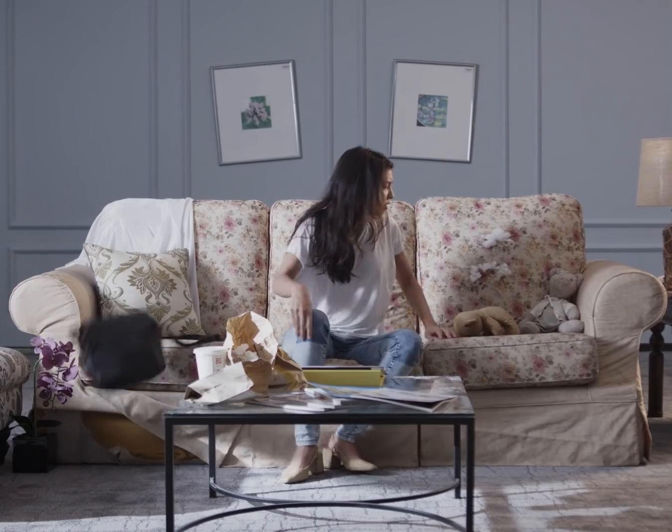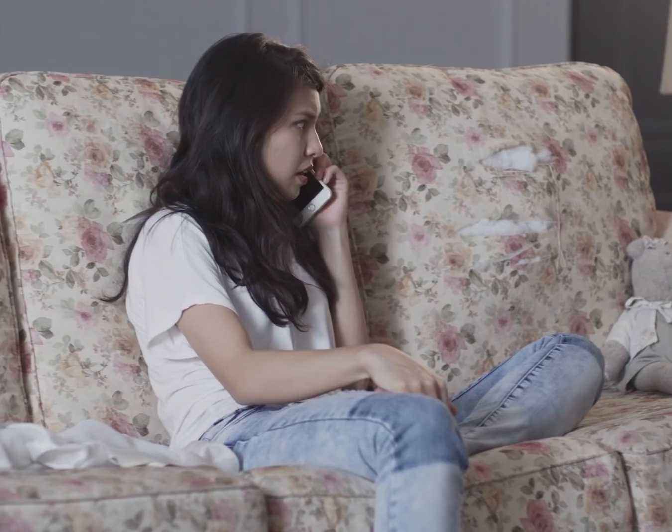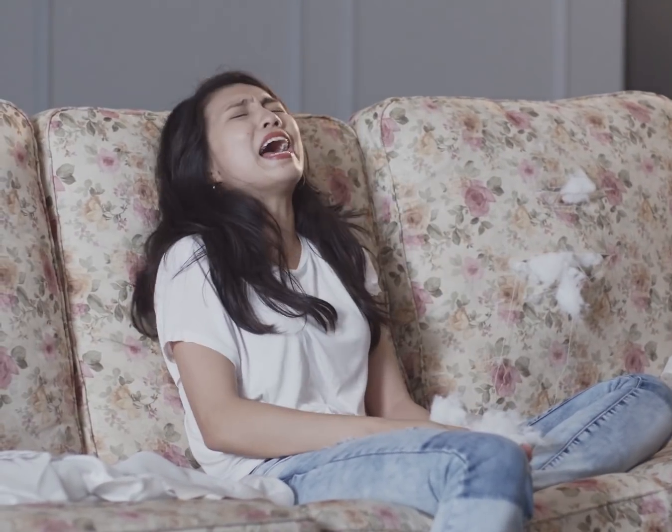Bored of your old sofa? Does it still spark joy? Is it broken beyond repair? No idea how to dispose of it?